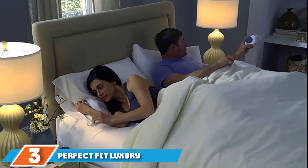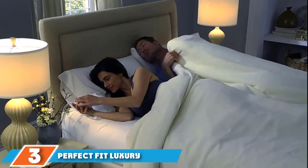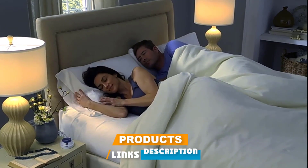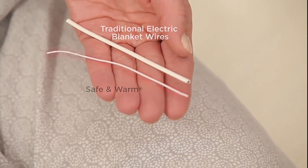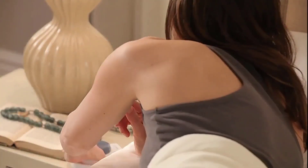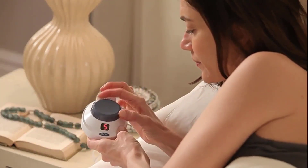The number 3 position is held by the Perfect Fit Luxury Microfleece Low Voltage Electric Heated Blanket. If you are willing to spend a little more for the best heated blanket, you will get more features and better performance. In particular, the Soft Heat by Perfect Fit Low Voltage Heated Blanket delivers a better user experience thanks to its super-fine wires and gentle heat. However, it does come with a high price tag to match.